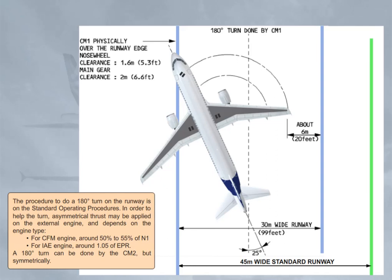For the CFM engine, around 50% to 55% of N1. For the IAE engine, around 1.05 of EPR. A 180-degree turn can also be done by the crew member symmetrically.